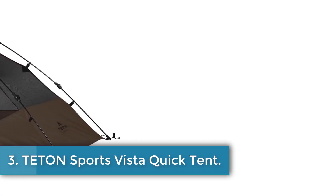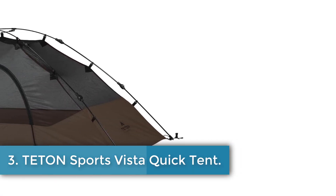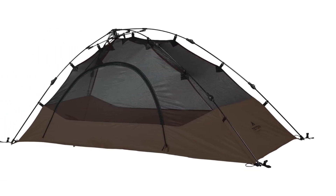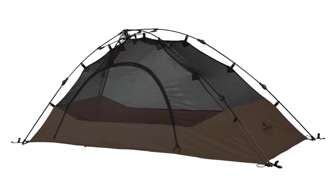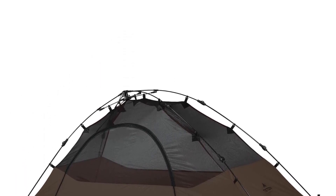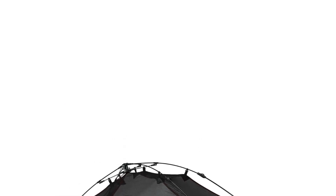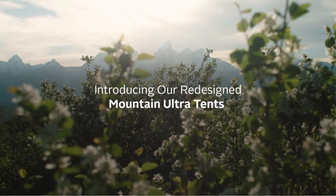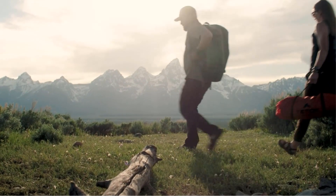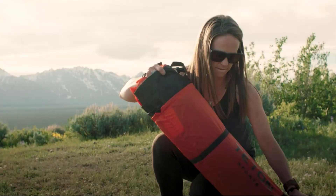Number 3: TETON Sports Vista Quick Tent. The TETON Sports Camping Tent is a one-person pop-up dome tent designed for easy and quick setup, making camping hassle-free. It is made of sturdy taffeta material and is waterproof, featuring a standard rainfly for added protection. This four-season tent is perfect for camping and hiking, with dimensions of 80-inch L by 37 W by 34 H.